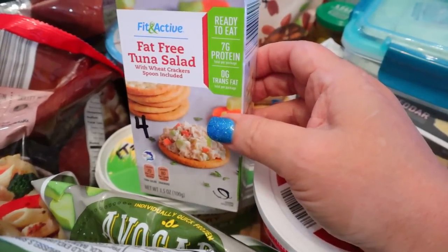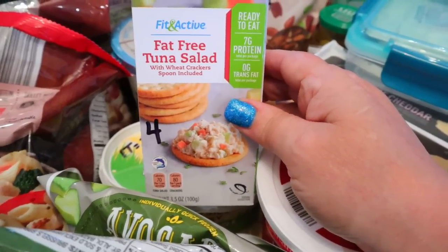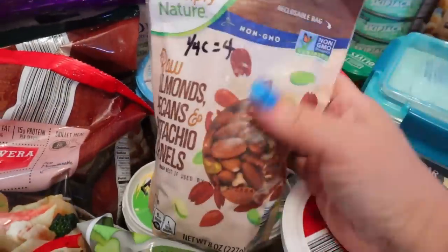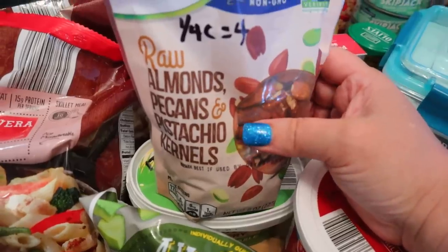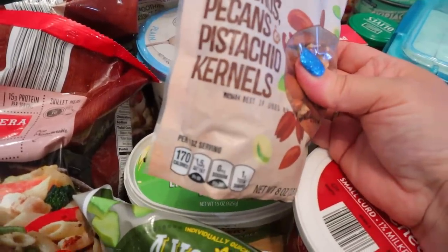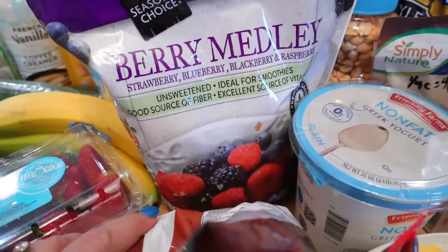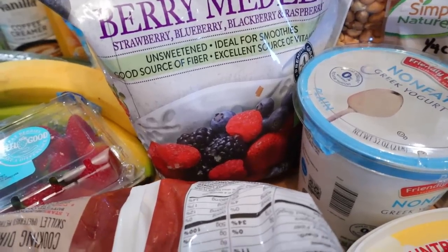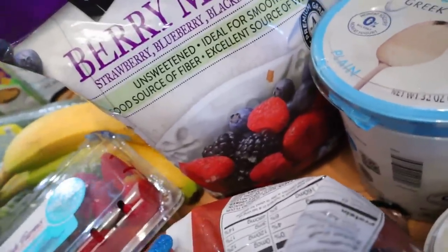I picked up two of those because I wasn't sure if I'd like them. My husband doesn't like tuna salad, but I really like these. And then I also got this mixture of raw almonds, pecans, and pistachio kernels — one quarter cup is four points and 170 calories. I got a great big thing of berry medley for smoothies. This kind has raspberries, blackberries, blueberries, and strawberries.